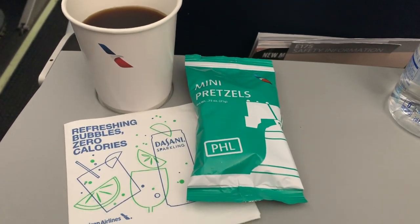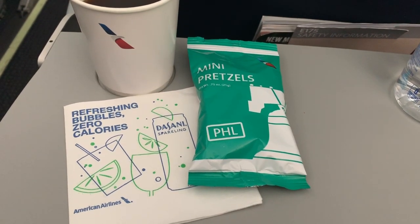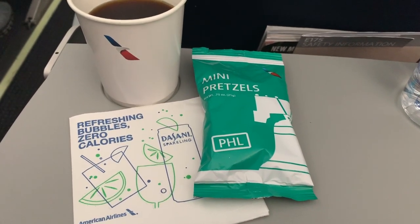Meals were not available for purchase on this flight, so I settled for pretzels and coffee. It's a good thing I really needed the coffee, because it really wasn't very good. I was hoping for a second beverage service, but that did not happen, unfortunately.